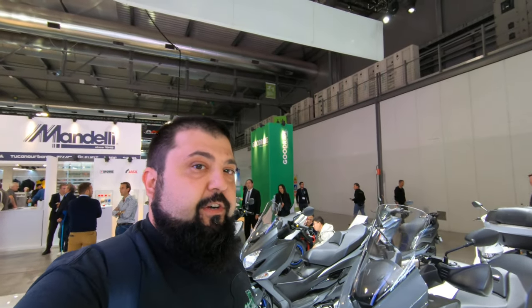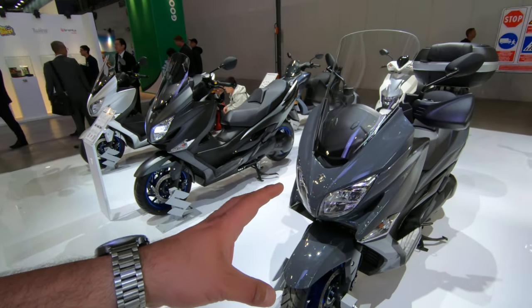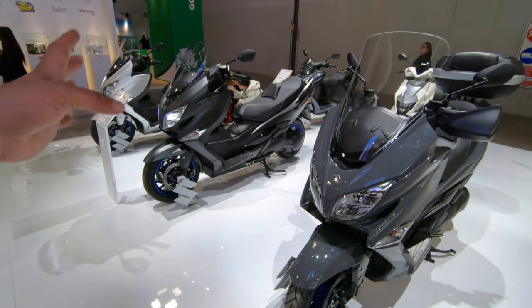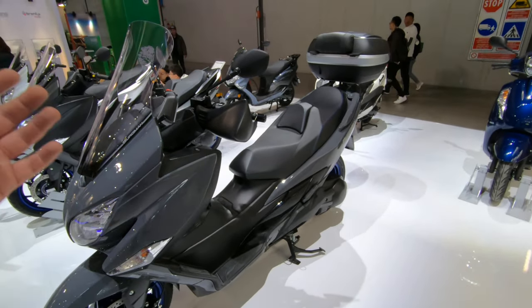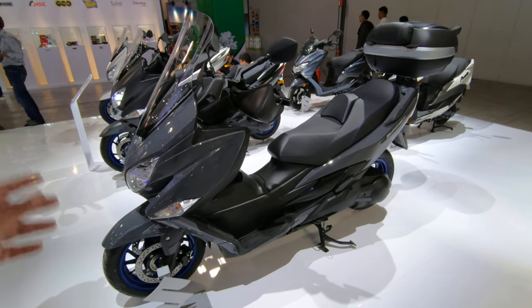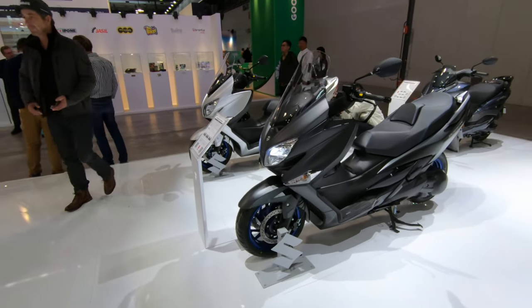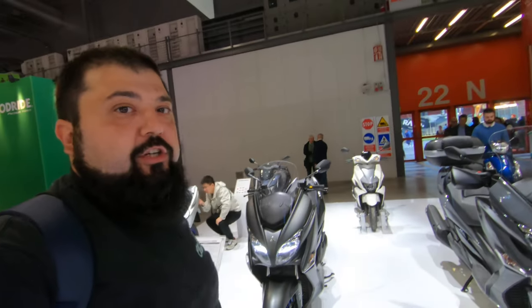It was essentially a Gold Wing with an automatic transmission before the Gold Wing DCT was ever invented. But yeah, that's my rant on the little Bergman. It's a decent scooter, but if you want a true Bergman, get the previous generation second-hand. This thing doesn't know what it wants to be — it's as big as a maxi scooter but not as comfortable or touring-capable. It's basically as comfortable as a 125cc city scooter but the size of a maxi scooter. That's been my coverage of the Bergman 400 from Eicma 2023. Thanks for watching and I'll see you in the next video.